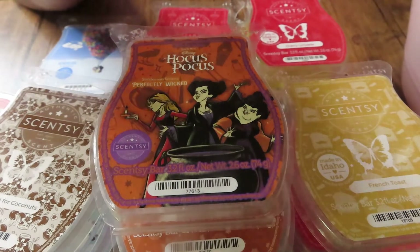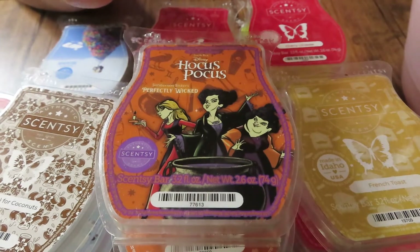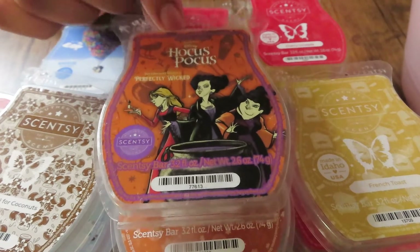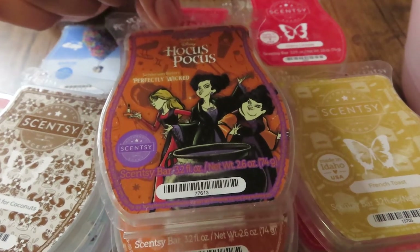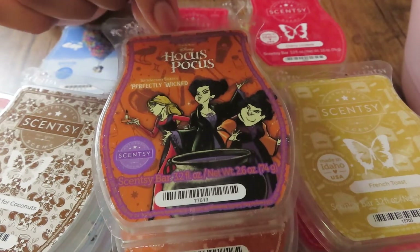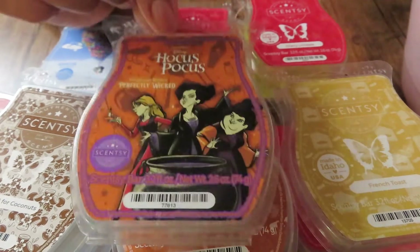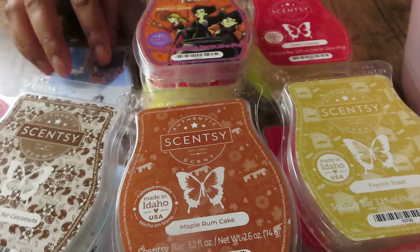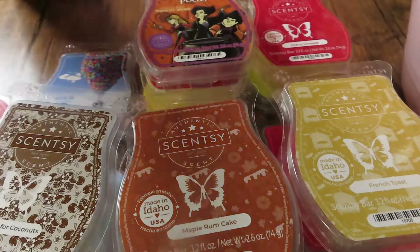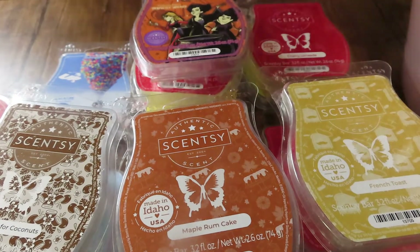A new one I just added to my club is Hocus Pocus Perfectly Wicked — the Sanderson Sisters bar. This is a really, really good bar; it kind of reminds me of Welcome Home but it has a cherry note. It's so good, you guys have to try this. I believe the only way you can get this now is if you start a Scentsy club. It's strong and smells amazing — I'll probably warm that all year.